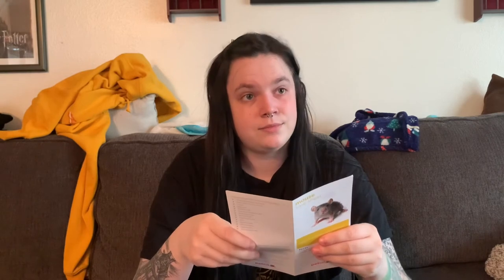Mice can be kept in same-sex pairs that have been raised together — no, no, no, no. Unneutered male mice need to be kept alone; they're very territorial. Females need to be kept in at least pairs, but trios are way better because then they can have a hierarchy. If you can get males neutered, they will go with females. If you're going to get a single male mouse, you're going to have to give that mouse so much attention because living by itself is kind of mean. It doesn't matter if two males were born together — they will start fighting and it can result in death.